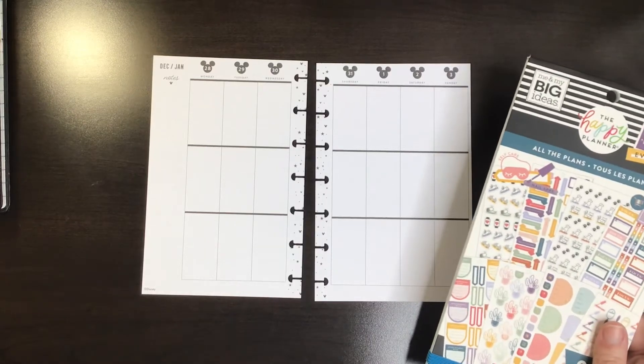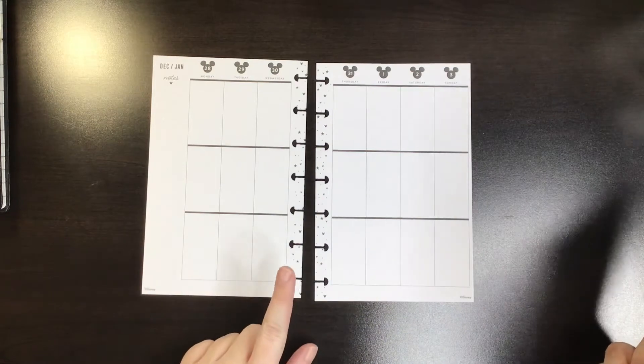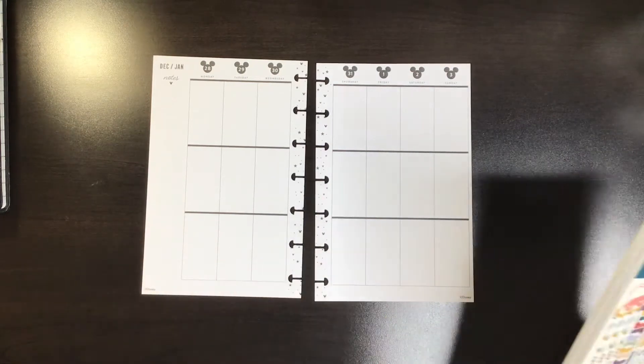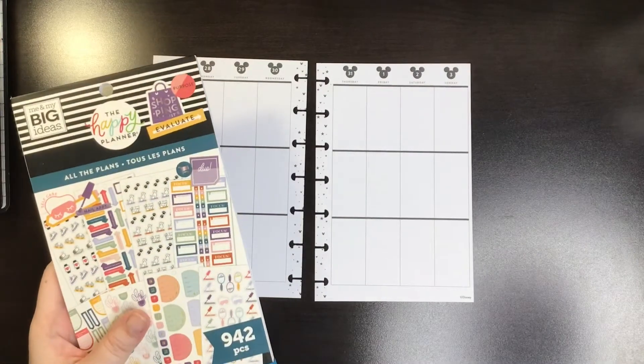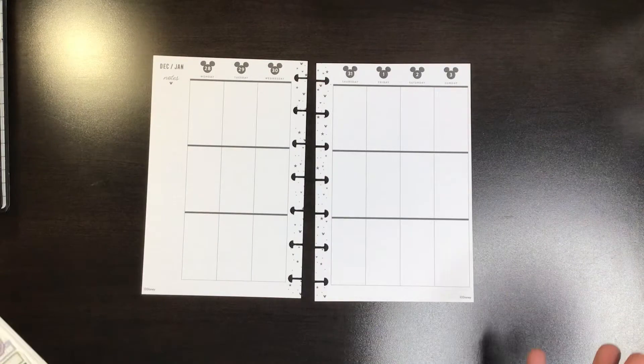Hi, welcome to my channel. I'm Katie. This is Katie's Creative Escape and today I'm going to be doing a plan with me in my mini Happy Planner for the week of December 28th to January 3rd. I'm going to be using this All the Plans sticker book that is new from the Happy Planner. So let's get started.